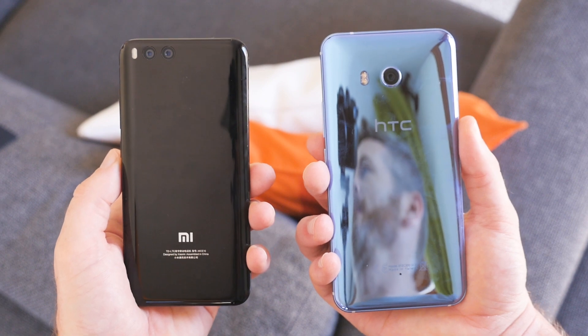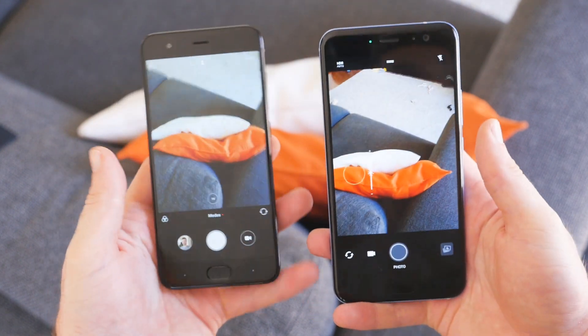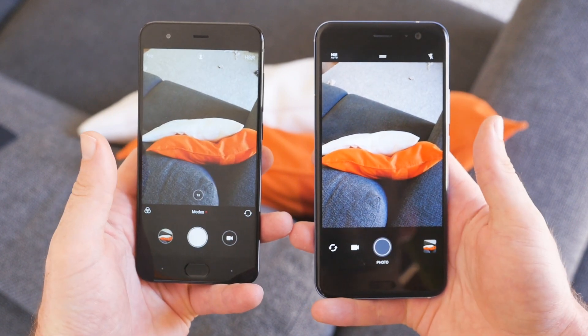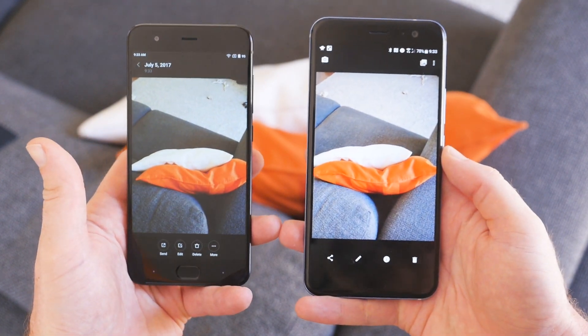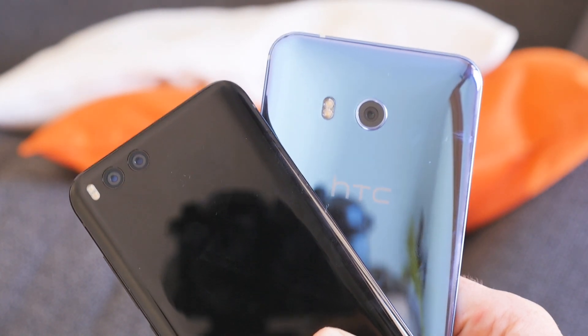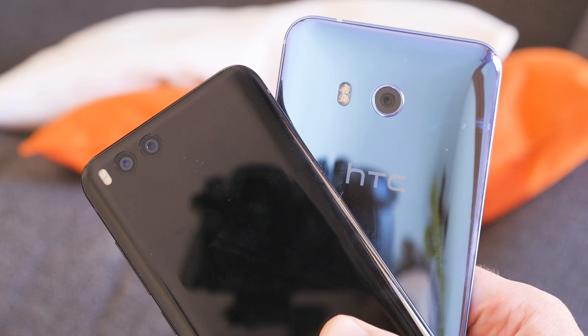HTC's phone has a 12 megapixel Sony sensor with dual focus pixels, an f1.7 lens, and OIS, which is quite similar to the Mi 6's 12 megapixel main sensor with an f1.8 aperture lens and optical image stabilization. Since there's really not enough of a spec difference to differentiate these two, the images they capture will need to tell the full story. Let's take a look.